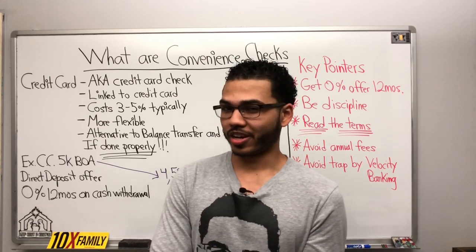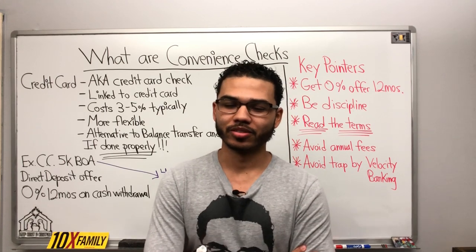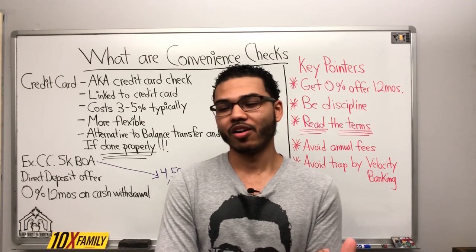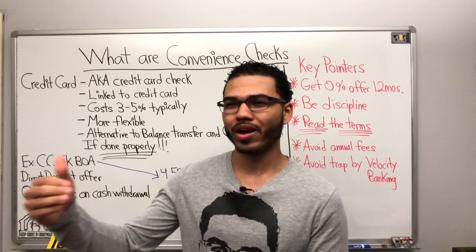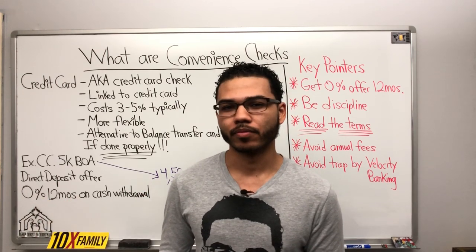What are convenience checks, Denzel, and is that a good option to do velocity banking with? Is that a convenient choice compared to all the other options in terms of pulling money out of a credit card? When does that actually make sense to do something like that?